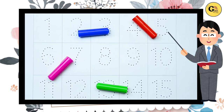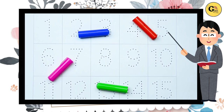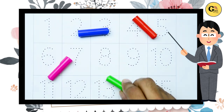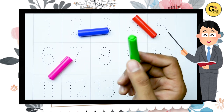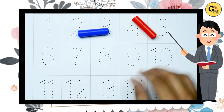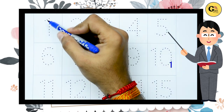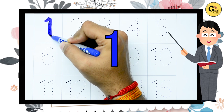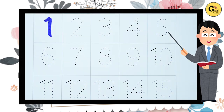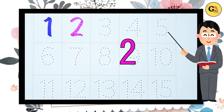Hello kids, today we learn numbers. Let's start with colors: it's green color, pink color, red color, blue color. Now let's start. One, one with blue color, it's one. Two, two with pink color, it's two.